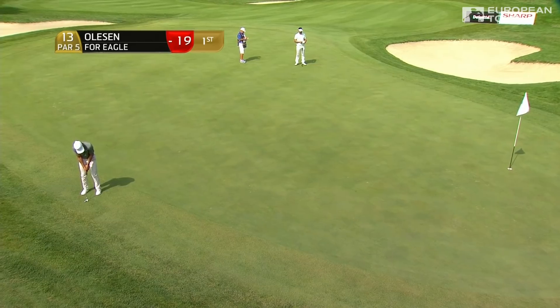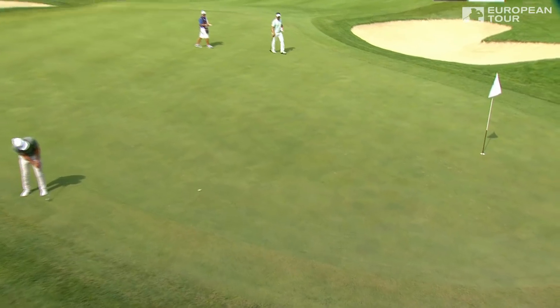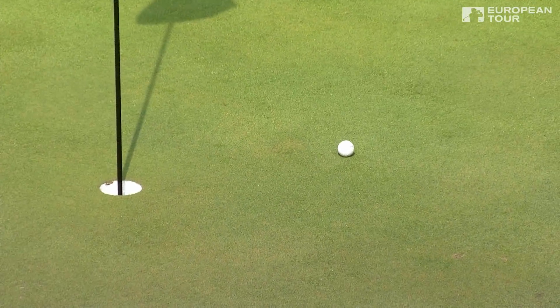Birdies at this stage in the day aren't precious — eagle will be huge, mind you. It's for a three-shot lead. Nearly. He'll go two ahead.